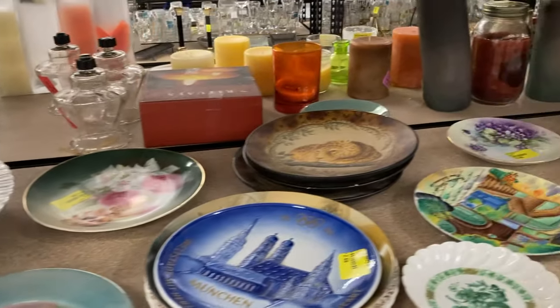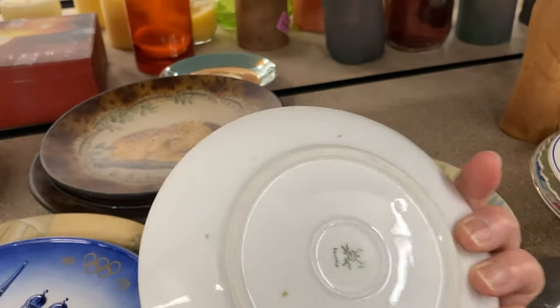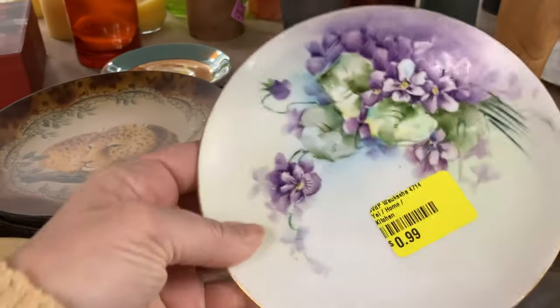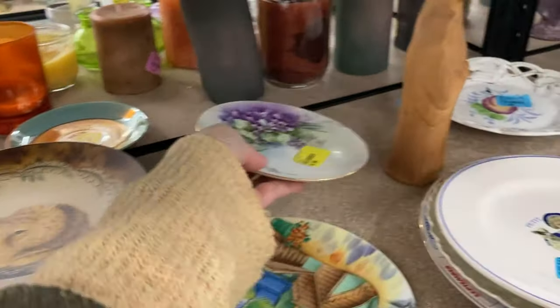On the shelf below I noticed some hand-painted violets on a plate — definitely a vintage piece marked from Bavaria. If there had been a signature I would most likely have picked it up.